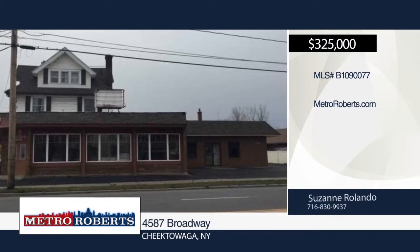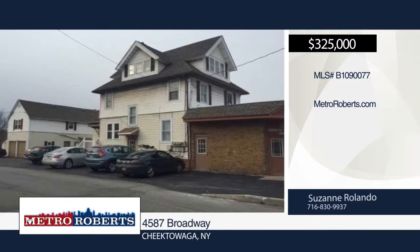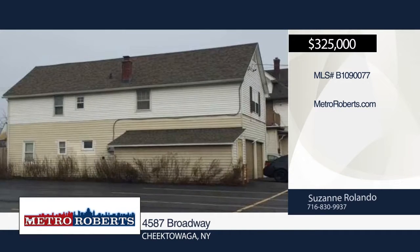Don't miss this Broadway property in Cheektowaga. For more information and to schedule a showing, contact Suzanne Rolando.